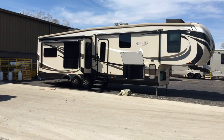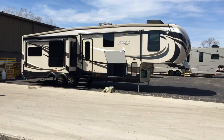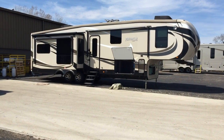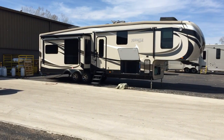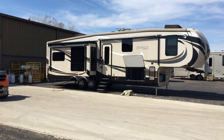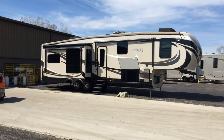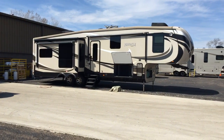Hey everyone, this is Ed Kiefer again bringing you another Luxe highlight. This is something we don't normally do — this is a used, pre-owned unit that we brought in on a trade. This is a Jayco Pinnacle, it's a 2015, and we wanted to point this out because this is a pretty exceptional unit with some really massive upgrades on it. They've spent quite a bit of money on this.